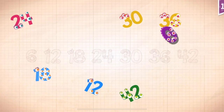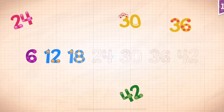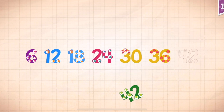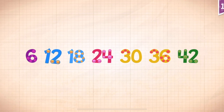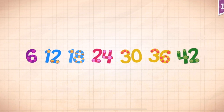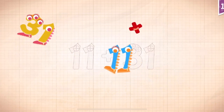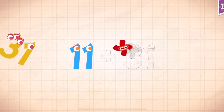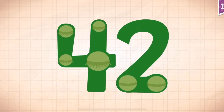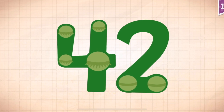6, 12, 18, 24, 30, 36, 42. Count by 6s: 6, 12, 18, 24, 30, 36, 42. 11 plus 31 equals 42. Touch the monster's eyes to wake it up.